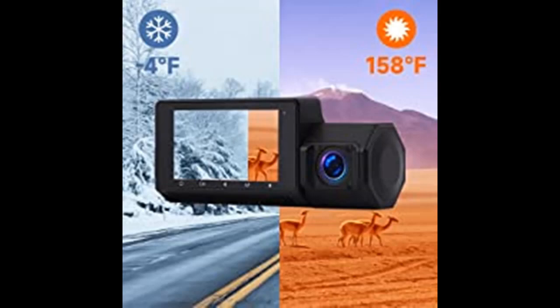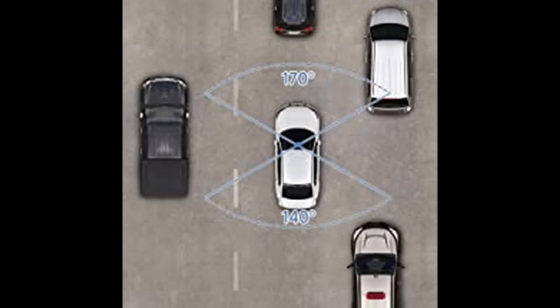The cabin cam utilizes four IR LED lights and a big f/1.8 aperture, capable of recording stunning details even in the dark, while the front dash cam applies a six-layer glass fixed-focus lens which can greatly enhance night vision, providing clear images and videos.